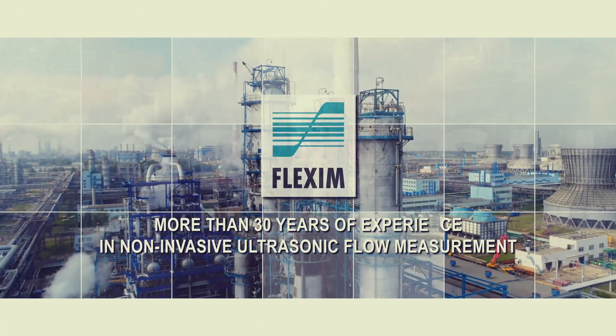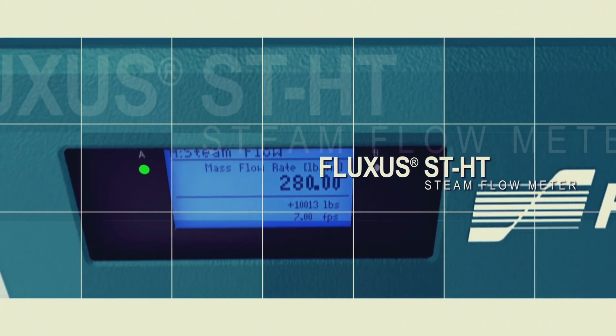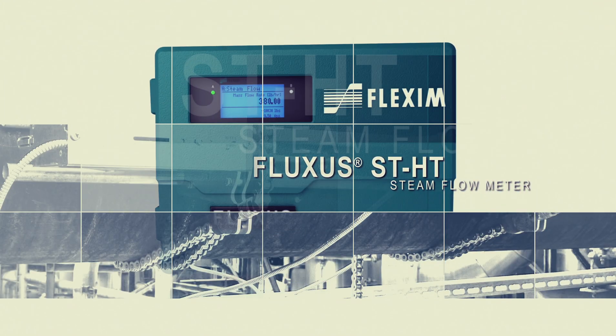Flexum. More than 30 years of experience in non-invasive ultrasonic flow measurement. The Fluxus ST-HT — non-invasive and efficient steam measurement up to 400 degrees Celsius.